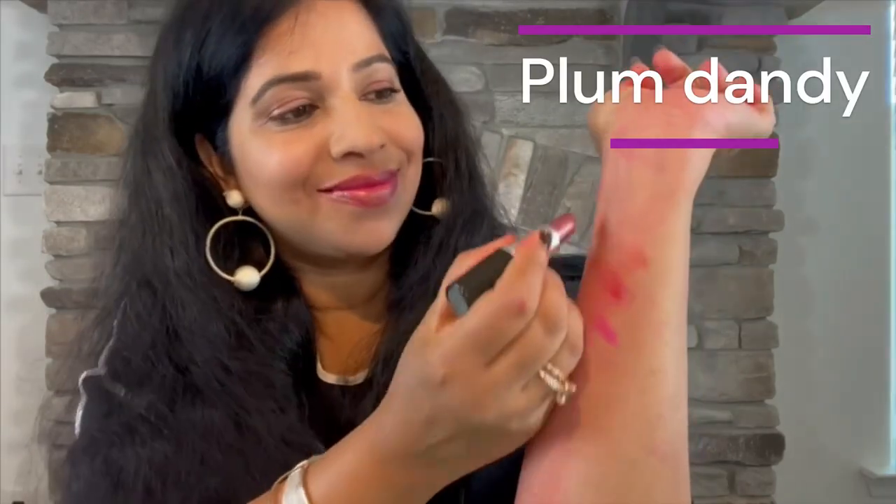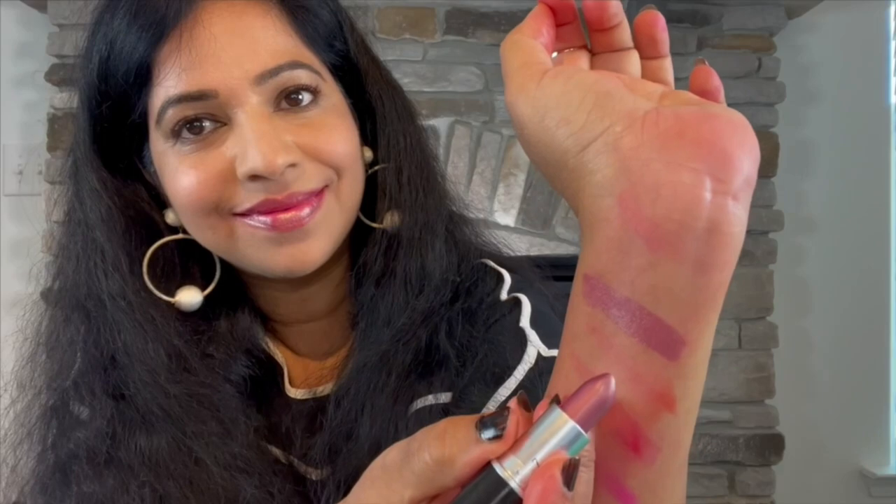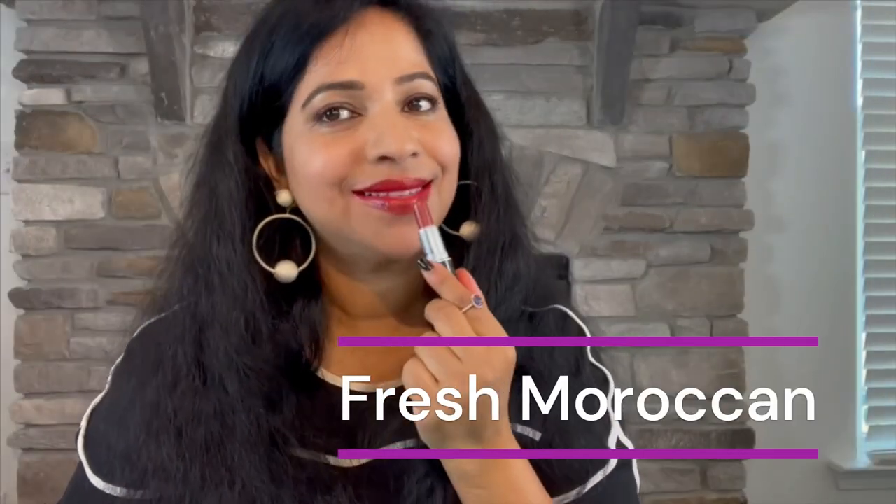Next we have the Frost category. The first one is Plum Dandy — a medium plum with frost finish. Next we have Fresh Moroccan — a frosted red brown.